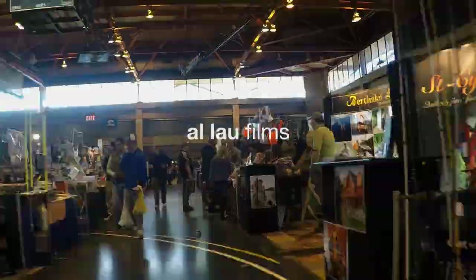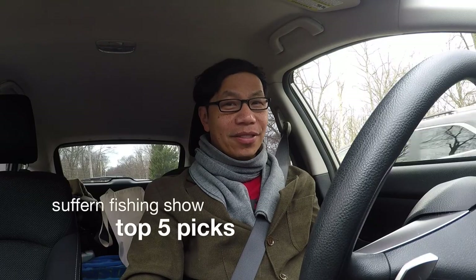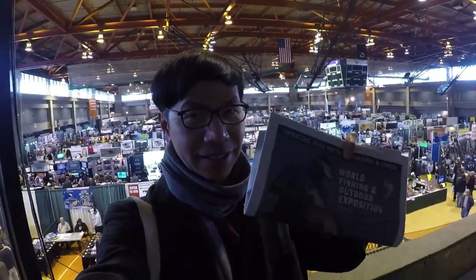Hey everybody, I'm going to the Suffern Fishing Show and I'm going to pick five things that are really hot there for the coming fishing season. Here we are at the Suffern Fishing Show 2018.